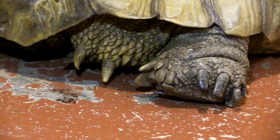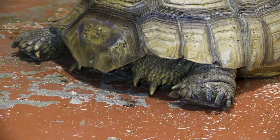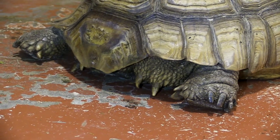With our Desert Spur Thigh tortoises, it's actually mentioned in their very name that they have these spikes or spurs on the backs of their legs — and you can see some smaller ones on the front legs as well. What those spikes allow them to do is defend themselves; it's actually a defensive mechanism.